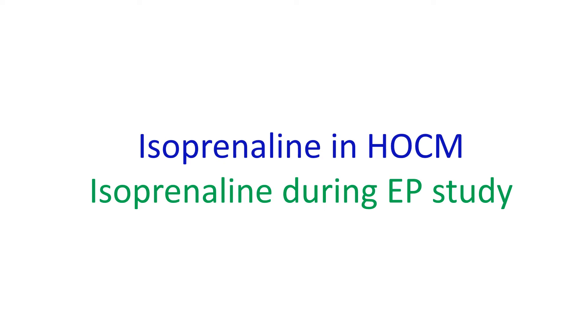In the electrophysiology lab, it is used to assess the efficacy of catheter ablation. If arrhythmia is not inducible even after an isoprinalin challenge, it is most likely that the arrhythmia has been cured by ablation.